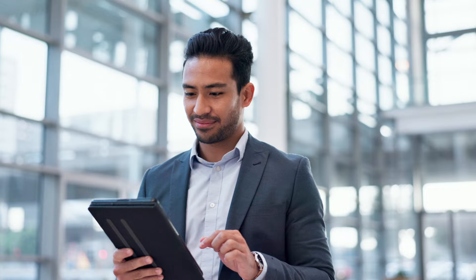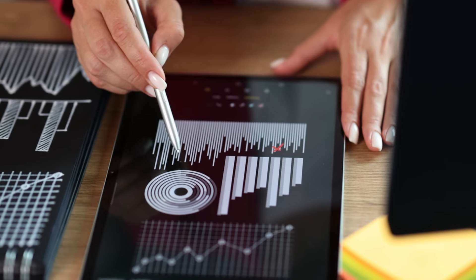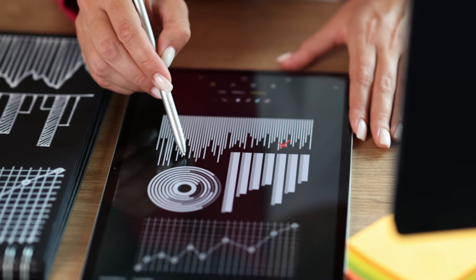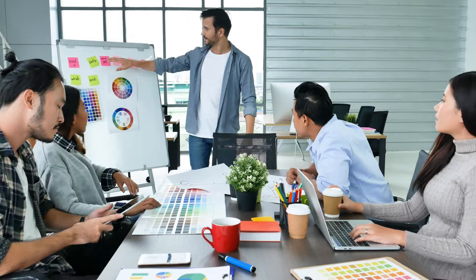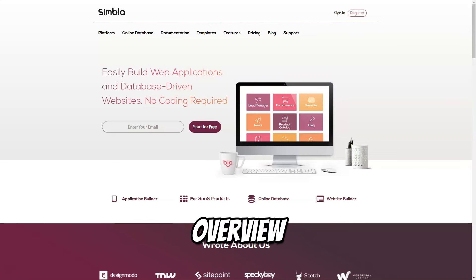All three platforms — WebEdo, Duda, and Symbla — offer powerful tools tailored to different aspects of web design. Whether you're a professional designer looking for creative freedom with WebEdo, an agency needing fast deployment and collaboration with Duda, or a business that requires a dynamic database-driven site with Symbla, these platforms can cater to your needs. Now that you have a comprehensive overview of these three powerful platforms, it's time to explore which one aligns best with your goals. Don't forget to subscribe to our YouTube channel for more in-depth tutorials, tips, and reviews on web design tools — hit the subscribe button and join our community of creative innovators today!